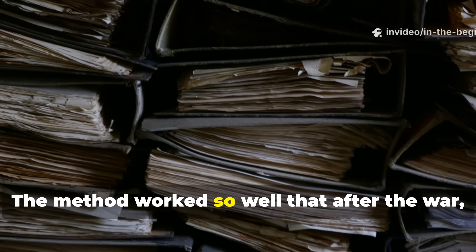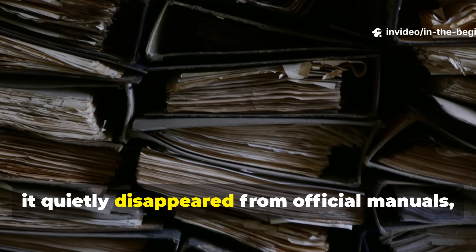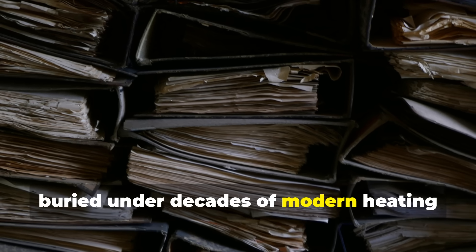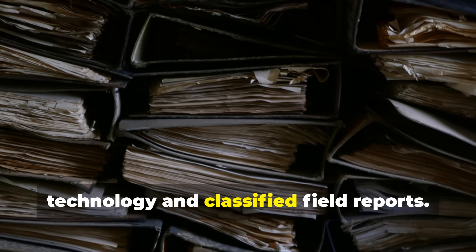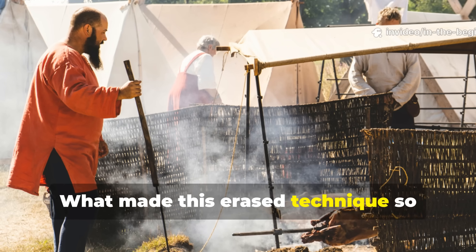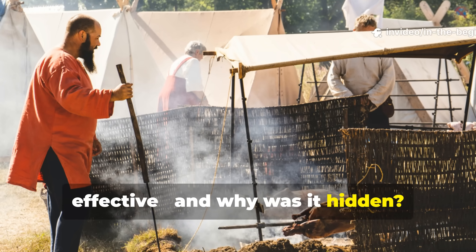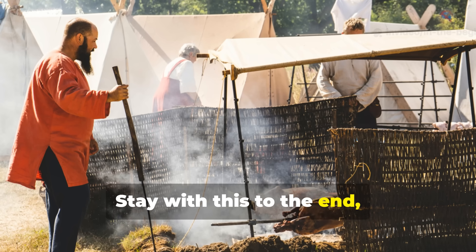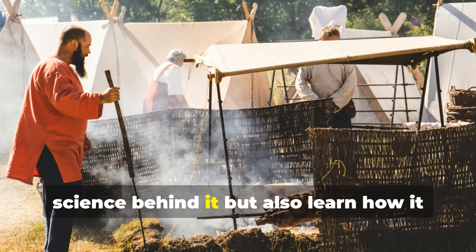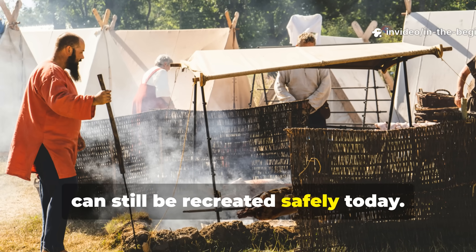The method worked so well that after the war it quietly disappeared from official manuals, buried under decades of modern heating technology and classified field reports. What made this erased technique so effective, and why was it hidden? Stay with this to the end, and you'll not only understand the science behind it, but also learn how it can still be recreated safely today.